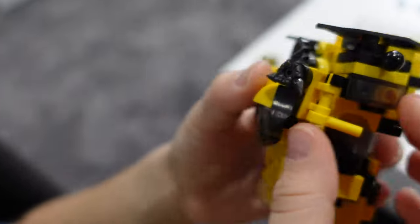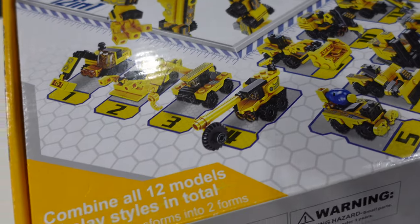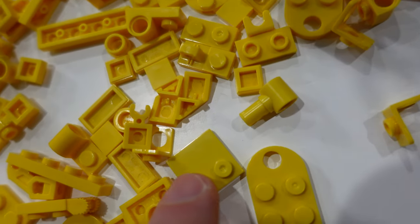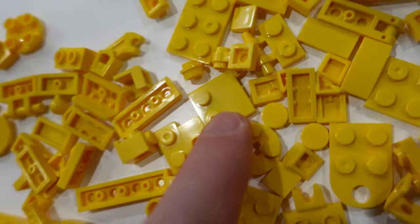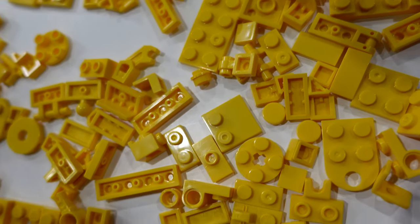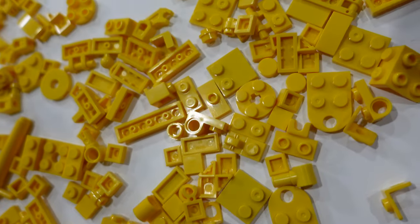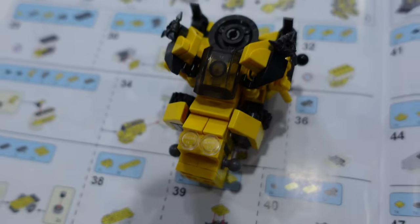We didn't get anywhere close to the hundred-and-some steps we need to complete this in this session. One little side note — some of these yellow pieces have a definite green tinge to them, which is a weird color. Not sure if that shows on camera.